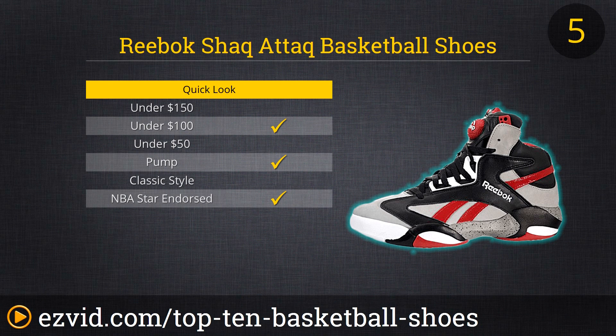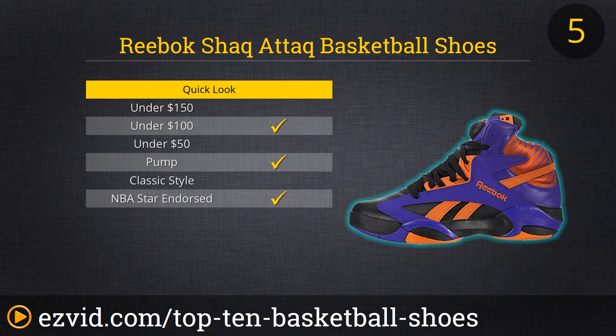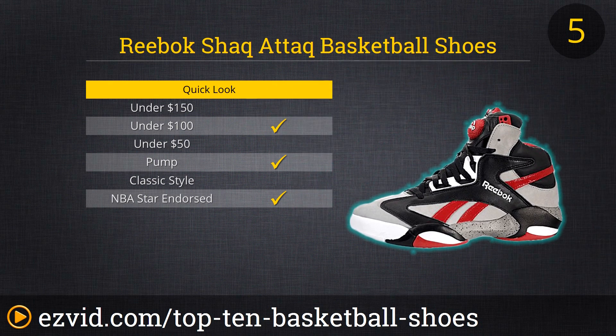There's nothing subtle about Reebok's Shack Attack basketball shoe — but then again, what is subtle about their namesake? 7-foot, 1-inch, 325-pound basketball superstar Shaquille O'Neal. And while these bright and flashy shoes may not be subtle, at least the colors are complementary, and at least the price is right too. The Shack Attack features pumps for maximum customized comfort, and their generous padding, cushioned rubber sole, and high lacing means plenty of support during the next ballgame.